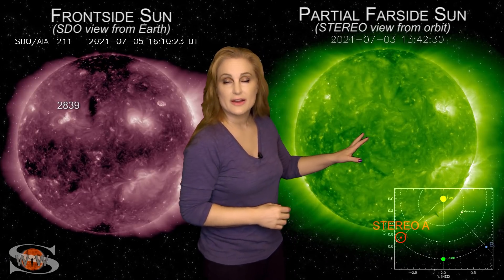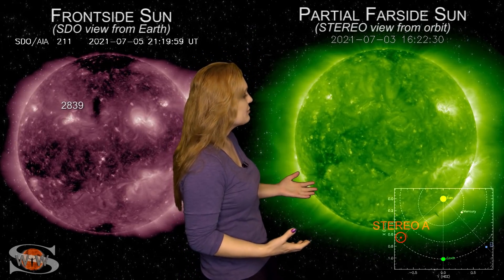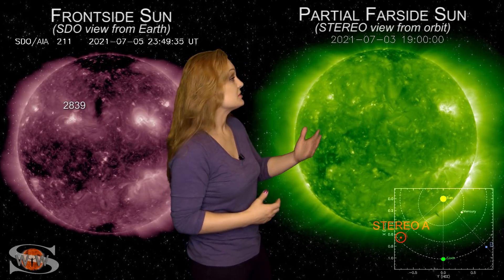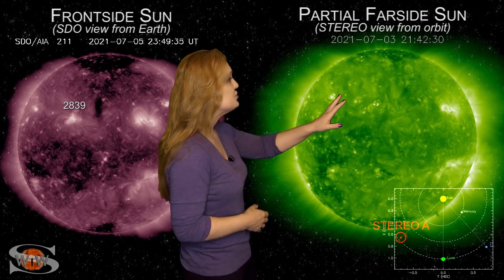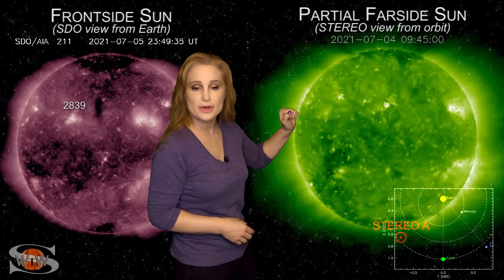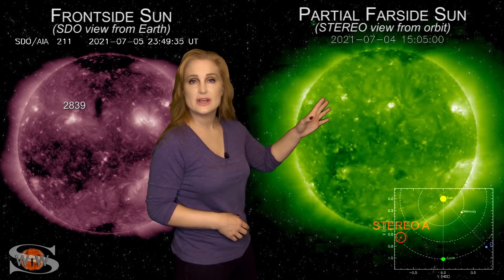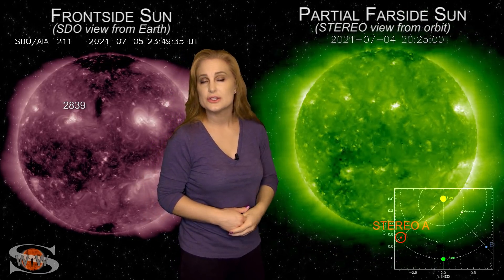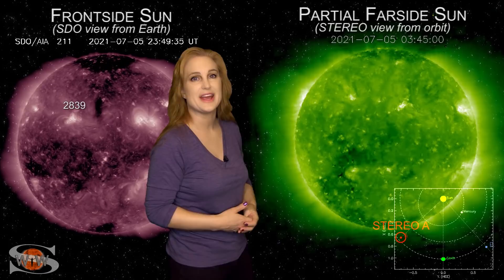Now taking a look at the far side of the sun — this is Stereo A looking at the sun from slightly to the side — Stereo's view didn't get to see any of that flare action we saw at Earth. You can't even see region 2838 in Stereo's view at all. But you can see new regions 2839 and even a region behind it in the Northern Hemisphere forming quite rapidly, with some flare activity from region 2839. We'll be watching these regions as they rotate into Earth view to see whether they become big M-flare players like region 2838.